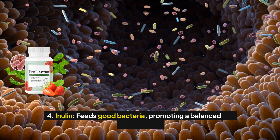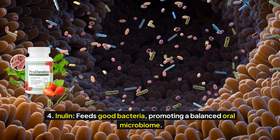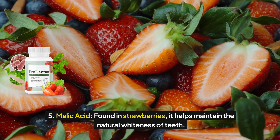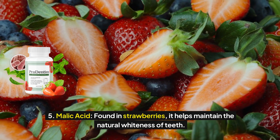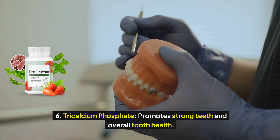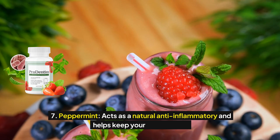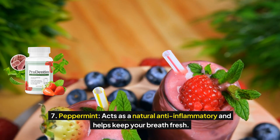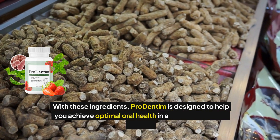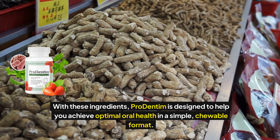4. Inulin, which feeds good bacteria, promoting a balanced oral microbiome. 5. Malic acid, found in strawberries, which helps maintain the natural whiteness of teeth. 6. Tricalcium phosphate, which promotes strong teeth and overall tooth health. 7. Peppermint, which acts as a natural anti-inflammatory and helps keep your breath fresh. With these ingredients, Prodentum is designed to help you achieve optimal oral health in a simple, chewable format.